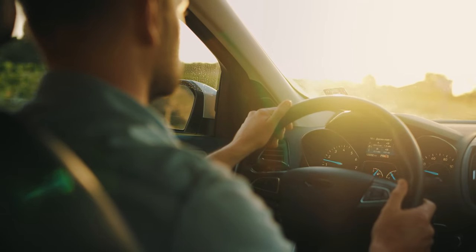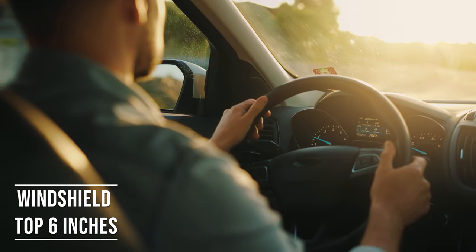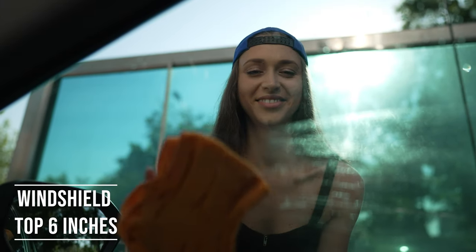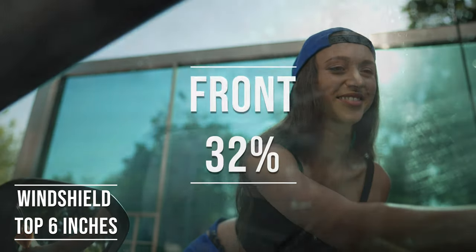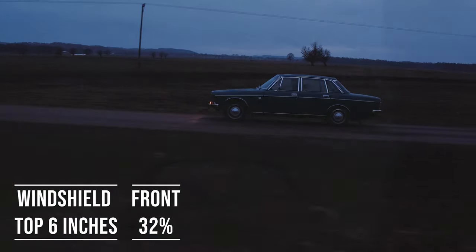If you're driving a sedan in Alabama, you're allowed to tint the top six inches of your windshield. This rule is there to ensure you have clear visibility, which is crucial for safe driving. Moving on to the front side windows, the law is quite specific here — these windows must let in over 32 percent of light. It's a safety measure to make sure drivers can see well and also to allow law enforcement to see inside the vehicle.